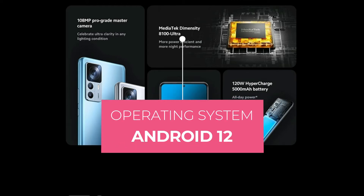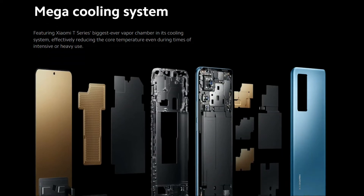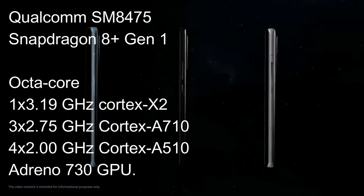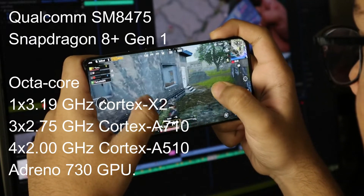The Xiaomi 12T Pro runs on Android 12, the latest Android operating system. It uses a Qualcomm SM8475 Snapdragon 8 Plus Gen 1 chipset, powered by an octa-core CPU: 1x 3.19GHz Cortex-X2, 3x 2.75GHz Cortex-A710, 4x 2.0GHz Cortex-A510, and an Adreno 730 GPU.